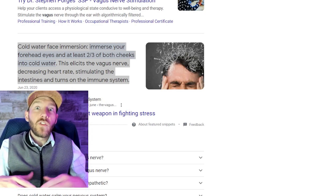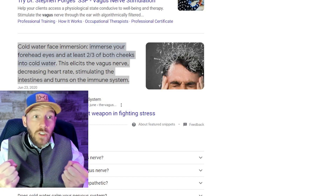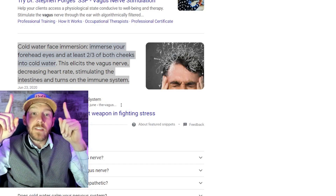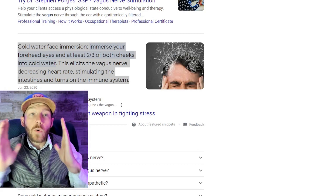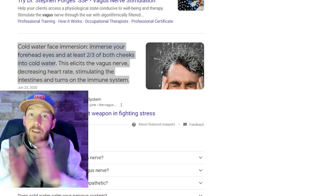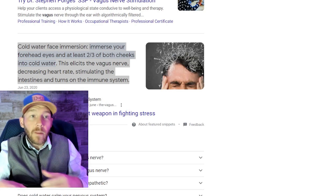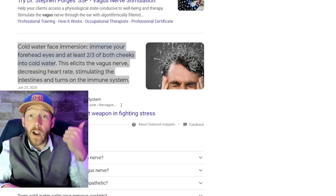The first time I did it, a massive amount of energy came out of my body. Cold water exposure decreases heart rate, stimulates the intestines, and turns on the immune system. Do not do the Wim Hof method if you have just eaten food — this goes into fight-or-flight activity. If we're trying to rest and digest, we definitely don't want to be doing the breathing and getting into freezing cold water.